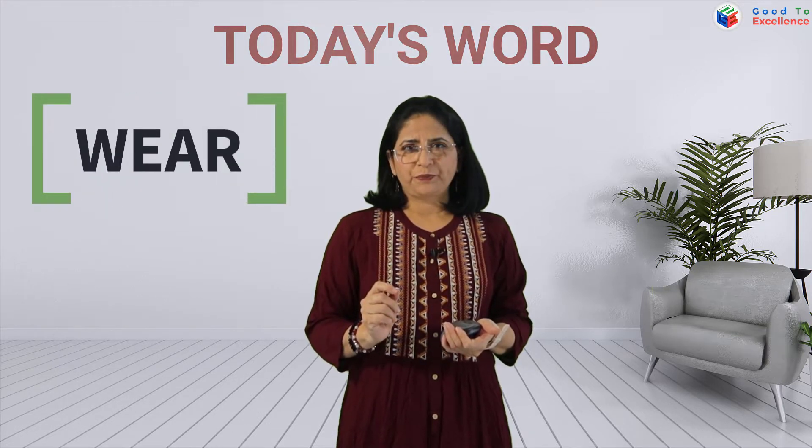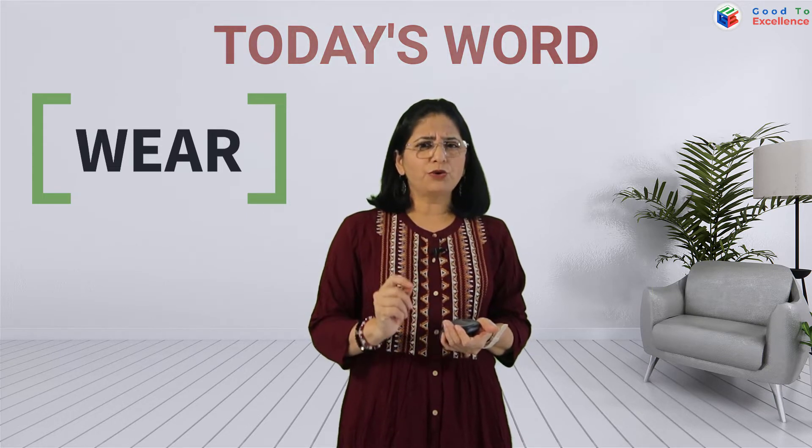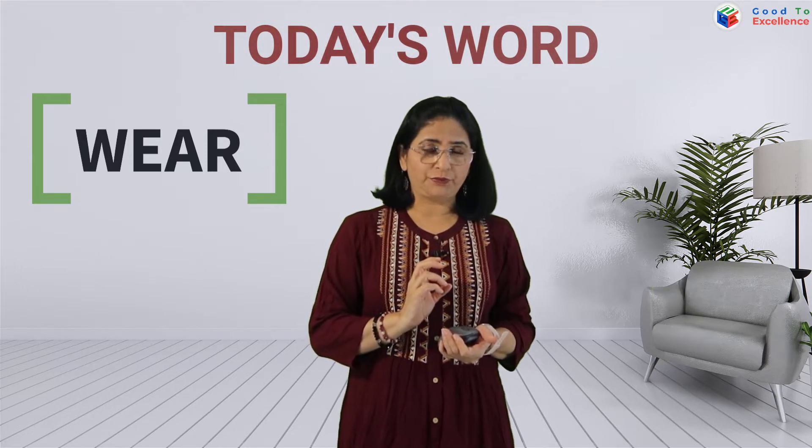Hello and welcome to our Vocabulary Magic series. Our word today is 'wear.' Easy word, isn't it? But sometimes what happens? We don't know where we use the word apart from its usual usage. So we are going to see that too.